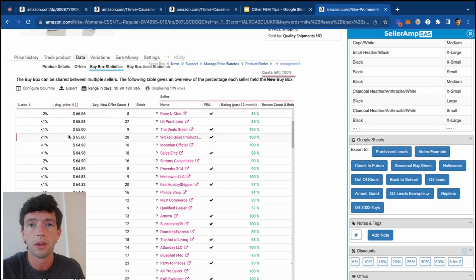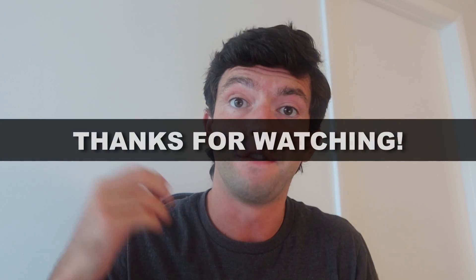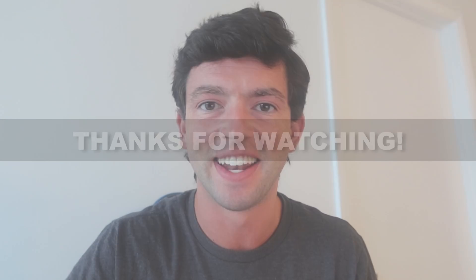This same approach works for any seasonal items like Halloween, Thanksgiving, or back-to-school. It's a great way to leverage Keepa data to see who did really well on a product last year. If you haven't set up a repricer, check out the BQL giveaway linked below. If you have any questions, let me know and I'll see you guys in the next one.